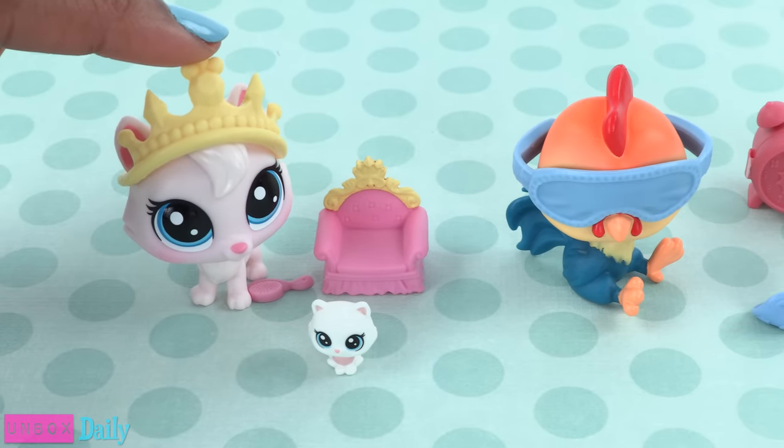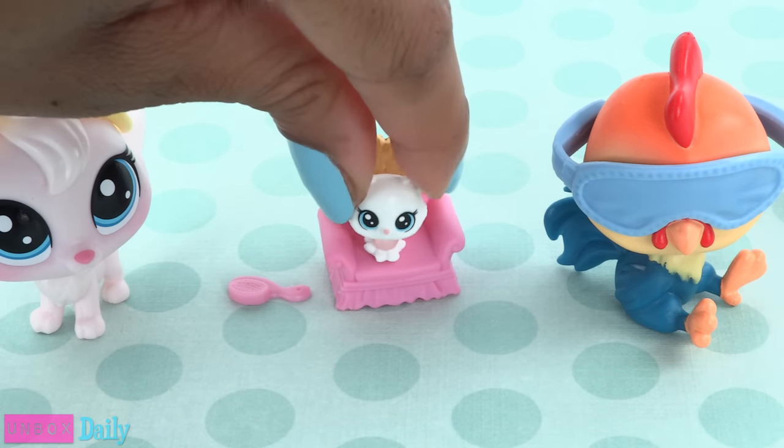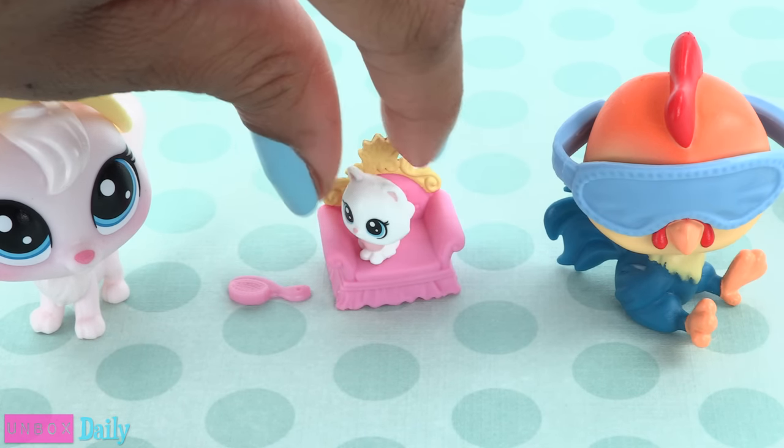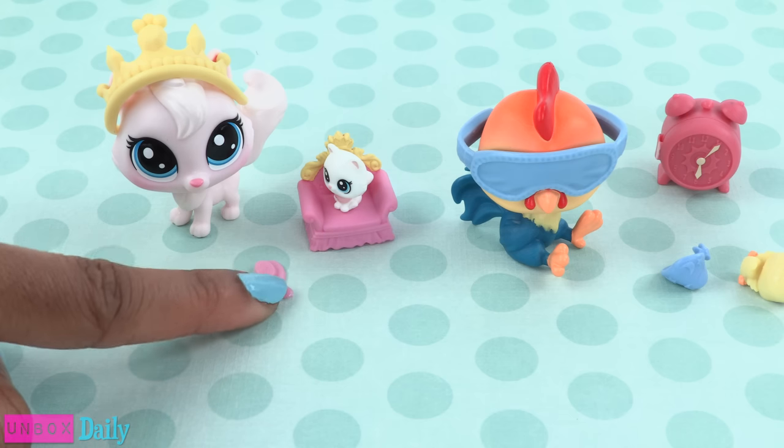The cat comes with a tiara, a cute little pink chair for the tiny cute little baby cat to sit on — how adorable! — and a tiny brush.